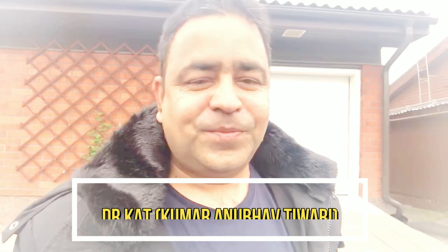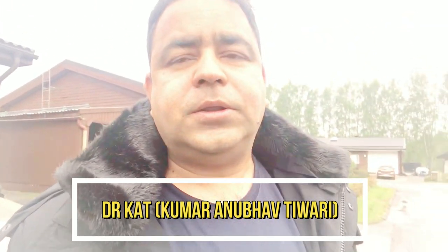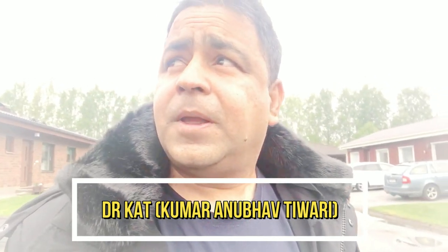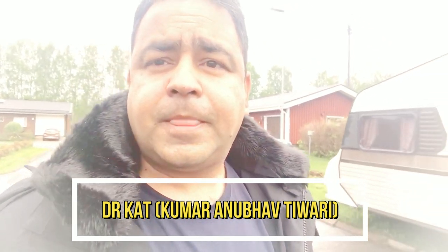Hello friends, welcome to Desi Teacher in Europe. Today I will show you roof cleaning and washing in Finland. It's a great job and a big job basically. I will show you this roof now.